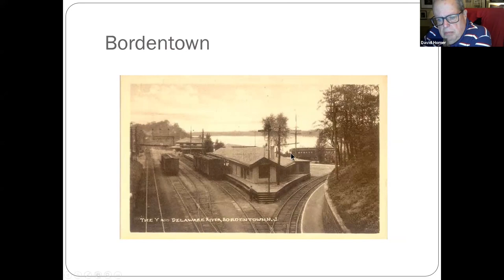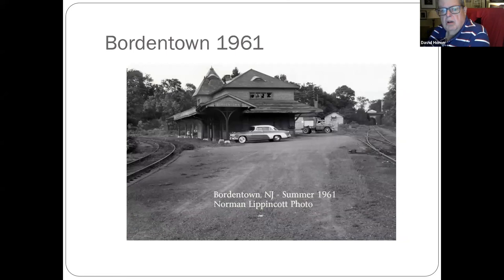The River Line still runs up along here from Camden to Trenton — this was your Camden and Amboy branch. Here's a shot of that from 1961. The River Line station now is just up past this curve going to Trenton.